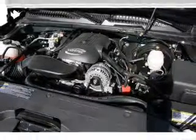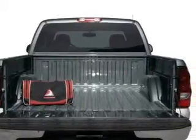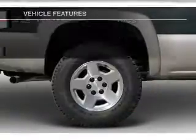Stand out from the crowd with premium wheels. You will appreciate the safety feature of anti-lock brakes. Enjoy the flexibility of multi-zone temperature controls, plus these notable features included in this vehicle.